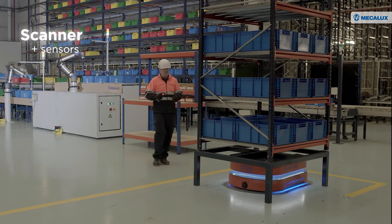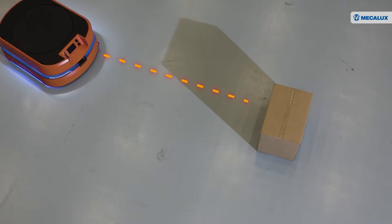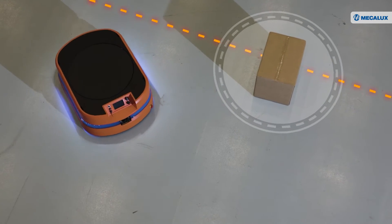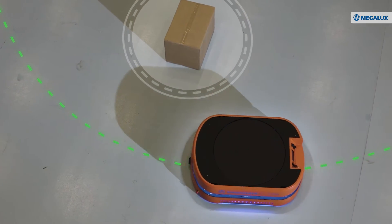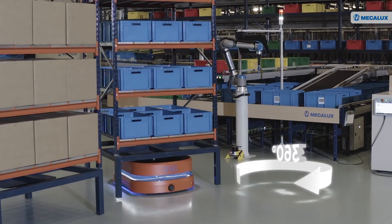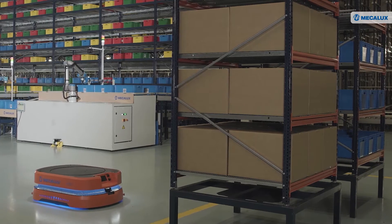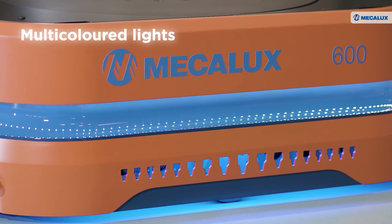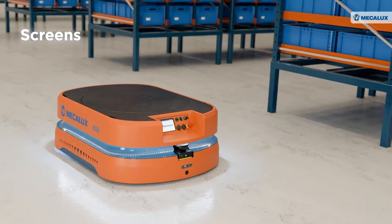AMRs are equipped with components designed to ensure a continuous flow of goods. The scanner and sensors enable the robots' safe movement and coexistence with machinery and operators. When the AMR detects an obstacle along the calculated route, it circumvents it and generates an alternative path. The robot can rotate up to 360 degrees on its own axis thanks to its wheels.